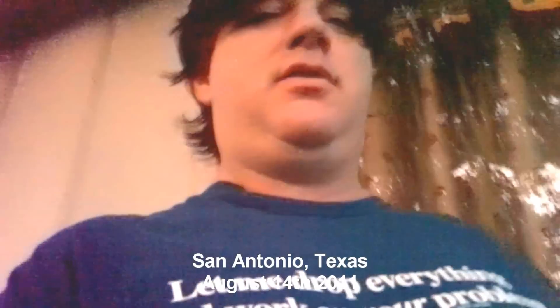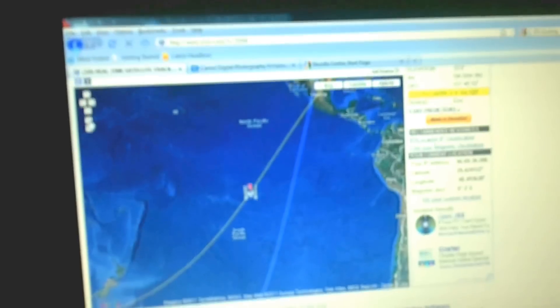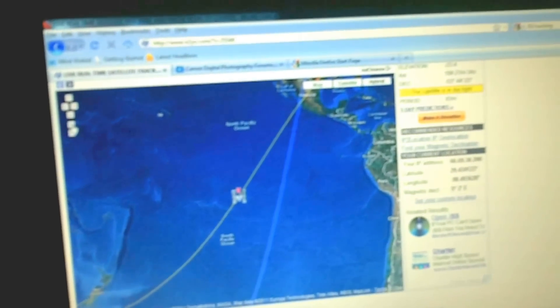We're going to try to capture the ISS on video on the T2I. I decided I'd blog about this with my assistant. We're watching it in real time and it's getting close. It's still moving — it's out of the Pacific Ocean right now, and we've got about 11 minutes.